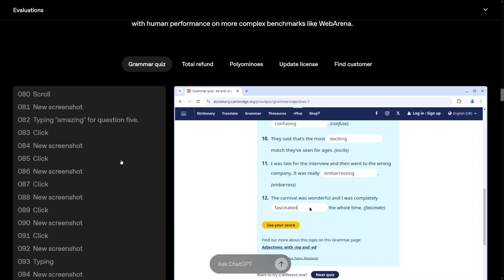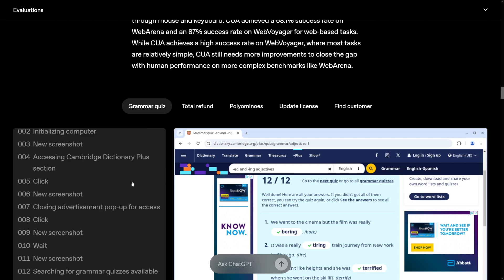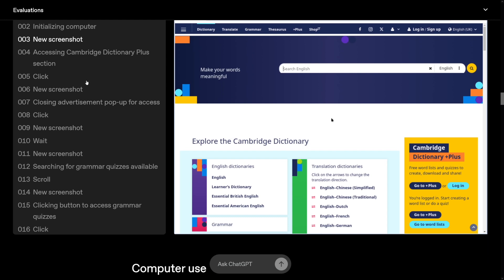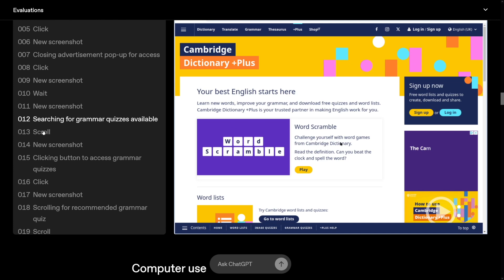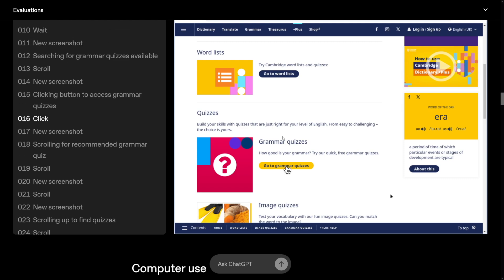For example, you can send it to complete a quiz online. The prompt was: go to the Plus section of the Cambridge Dictionary, finish a recommended grammar quiz without logging in, and tell me your final score. It initializes the computer, gives you screenshots, but you also see it live — it accesses the site, closes ads, searches for the quizzes, scrolls down, completes them, and gives you the best score.